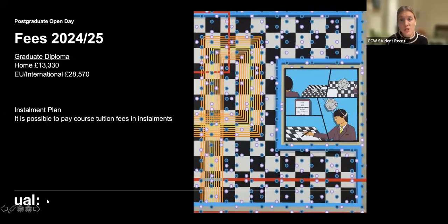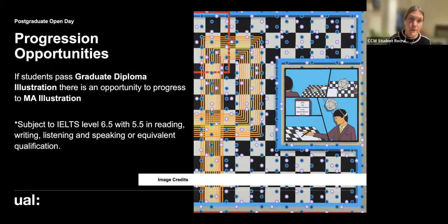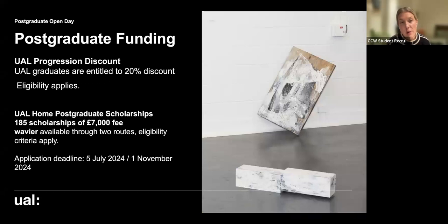The fees for 2024–2025 entry are listed on screen — please note they do change, and there is an instalment plan option so it is possible to pay tuition fees in instalments. In terms of progression opportunities, some students want to progress from Graduate Diploma Illustration to MA Illustration — this is not automatic, you do need to apply in the normal way, but having done the Graduate Diploma is recommended. For funding, there is a UAL progression discount: if you're coming from a UAL undergraduate course, you could be entitled to a 20% discount.